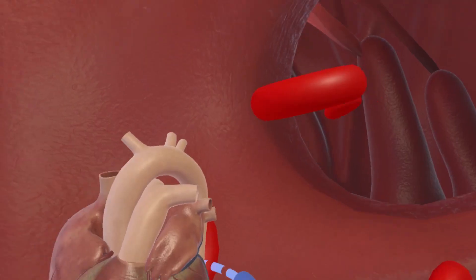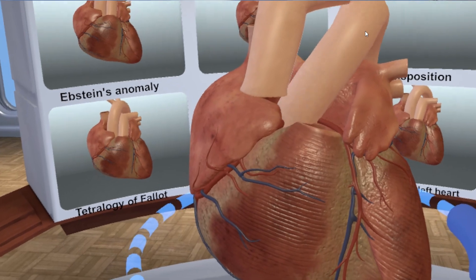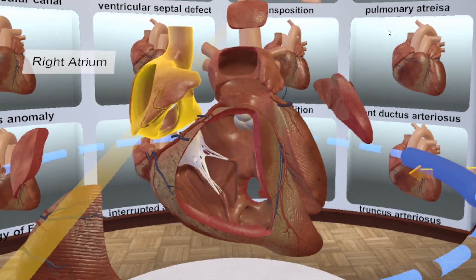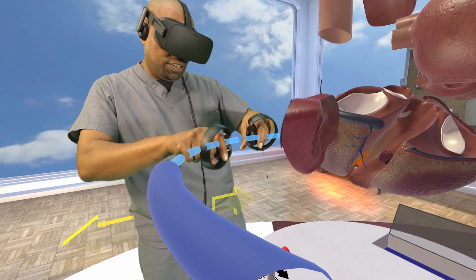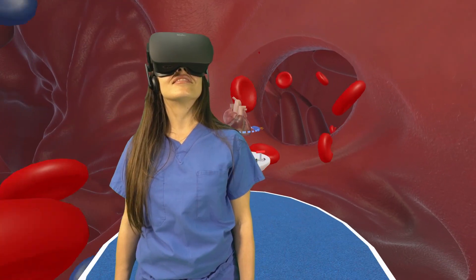Our virtual heart goes so far beyond what textbooks, plastic models, and even cadavers have taught medical trainees for decades. It gives them a vivid, three-dimensional sense of how the heart works and what happens when it's not working normally. This is just a better way to teach our medical trainees, doctors, nurses, and even families about complex anatomy that they've never seen before.